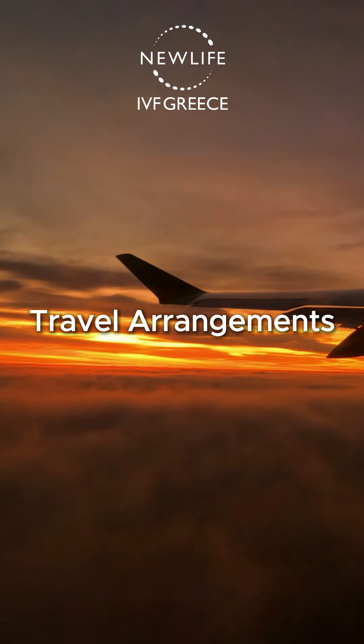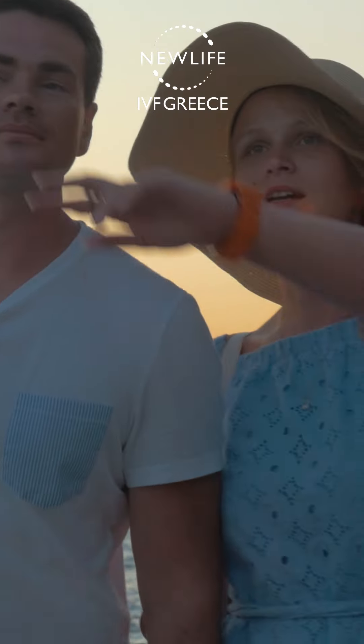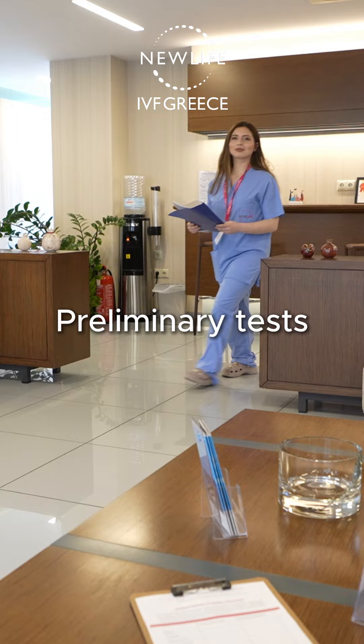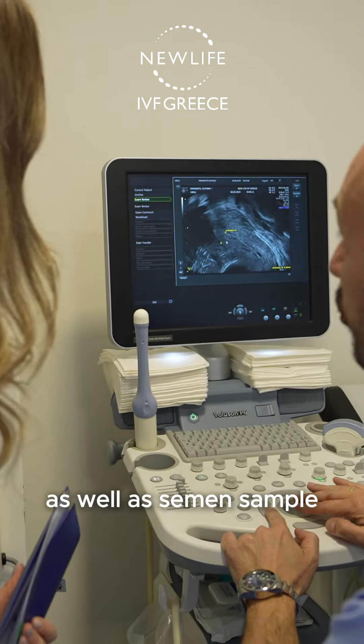You can be placed in contact with our partner travel agency that will arrange your flights and accommodation, upon request. Your first travel to Greece for a two-day stay will be organized for all the necessary preliminary tests as well as semen sample.